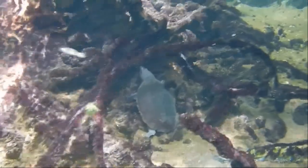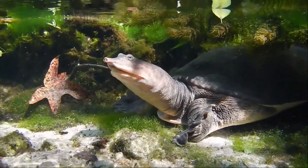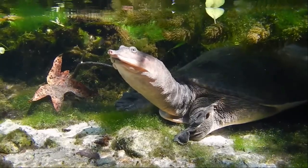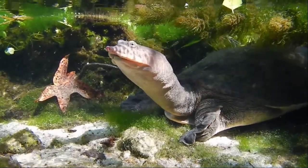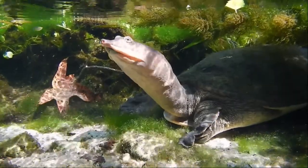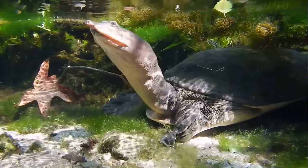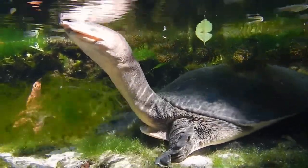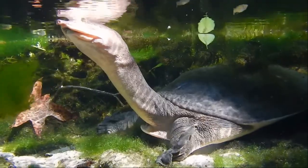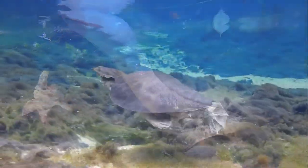Florida Soft Shell Turtle: soft shell turtles have a body shaped like a pancake. The turtle's brown soft shell is leathery and bends freely at the sides and rear. They usually lie in shallow water, extending their long neck so that only their eyes and nostrils break the surface. Florida soft shells live in lakes, ponds, quiet rivers and canals, and can reach a shell length up to 24 inches.